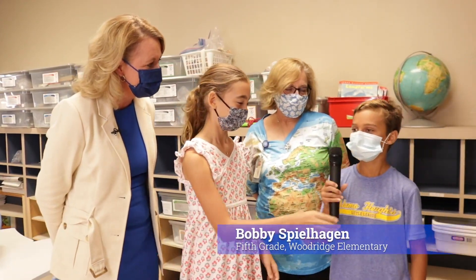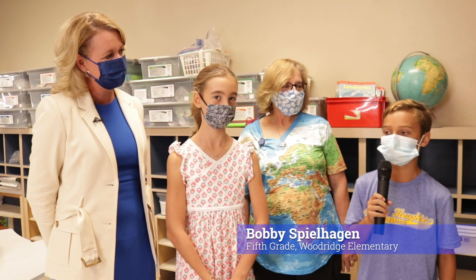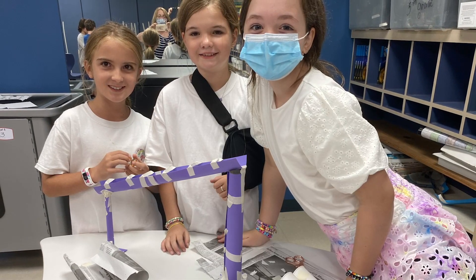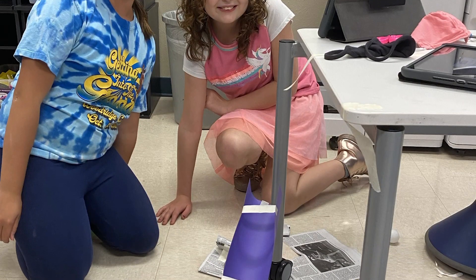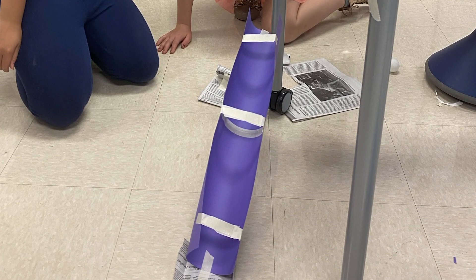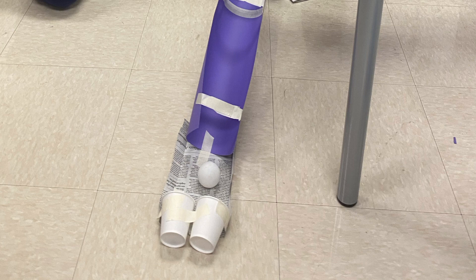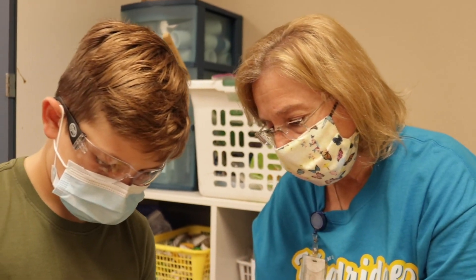Bobby, tell us a little bit about your experiment. So we constructed a marble ramp where we got a couple pieces of loose paper and construction paper. We constructed it — you weren't allowed to tape anything to the ground — using two feet of paper, and you rolled the marble and tried to make it into a cup.